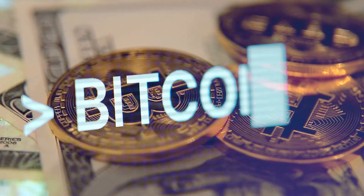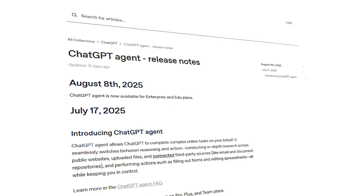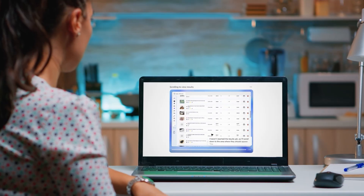Like crypto has a king called Bitcoin, AI has a king called ChatGPT. But what if I told you ChatGPT just got a major upgrade? It's no longer just answering questions or generating images — it's taking action.